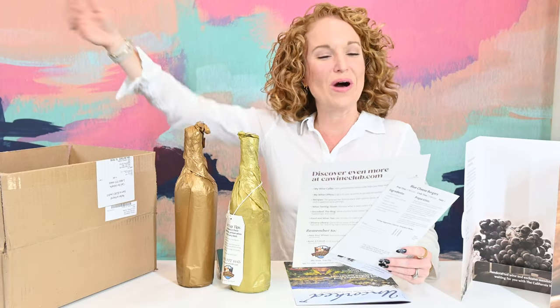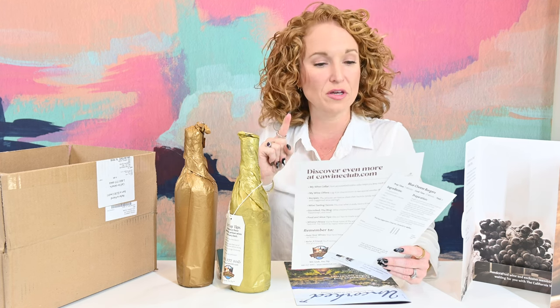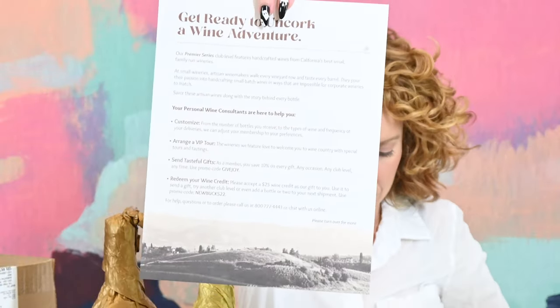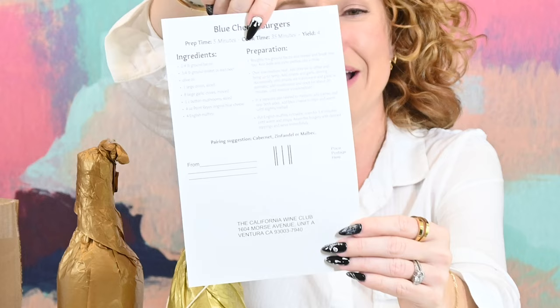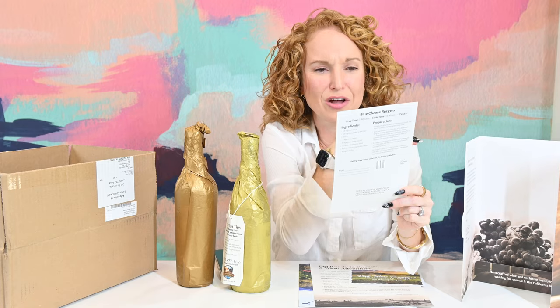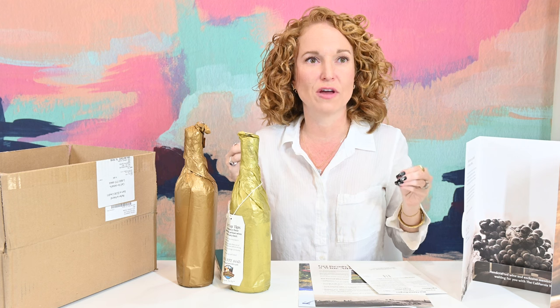And this says 'Get ready to uncork your wine adventure.' Our Premier Series Club features handcrafted wines from California's best small family-run wineries. There's a postcard, a little welcome postcard, a winemaker's recipe, and it says 'You be the judge — wine rating scorecard, rate your wine, cut it off, keep the recipe, and mail this in.' That's old school. I'm used to logging in online and putting my rating. I don't think I've filled out a postcard survey in forever.